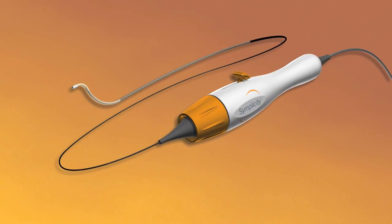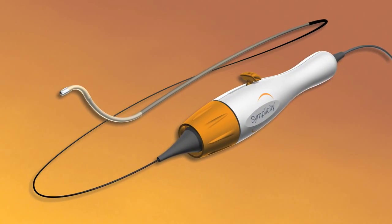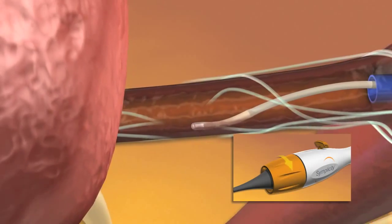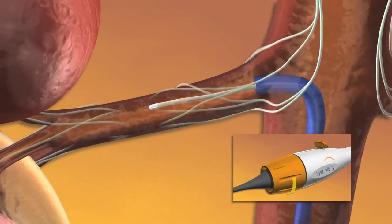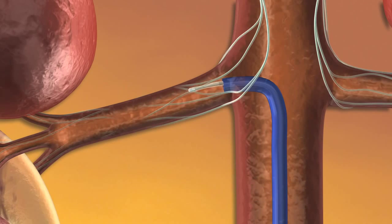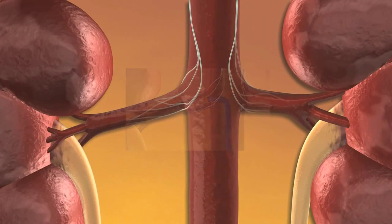The Ardian Simplicity Catheter System offers physicians a way to precisely target and deactivate renal nerves with controlled low-power RF energy delivery from the tip of the catheter through the artery walls to the surrounding renal nerves. This novel intervention is intended to reduce the level of sympathetic nervous system hyperactivity and lower blood pressure.